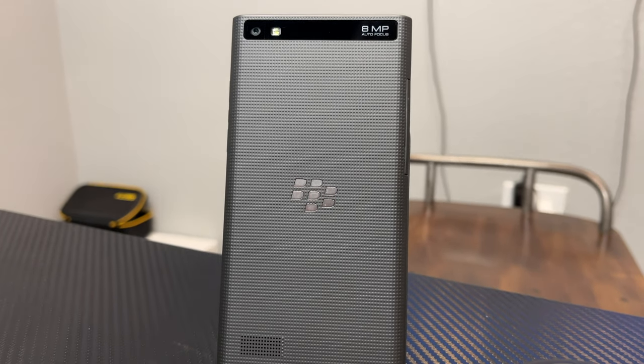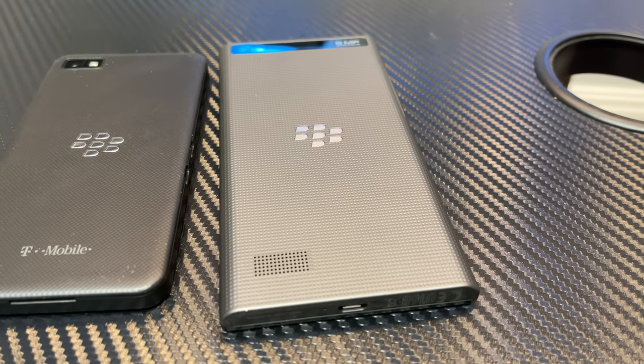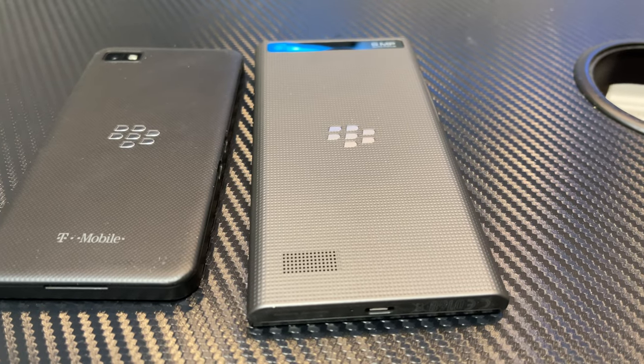Basically this is a BlackBerry Z10 inside of a larger body with a larger screen and a larger battery, a couple other different things. I think they should have led off with the Leap first as their all-touchscreen phone instead of the Z10. BlackBerry has made a lot of mistakes along the way, leading off with the Z10 instead of the Q10 — having a physical keyboard phone first, which is kind of their bread and butter.